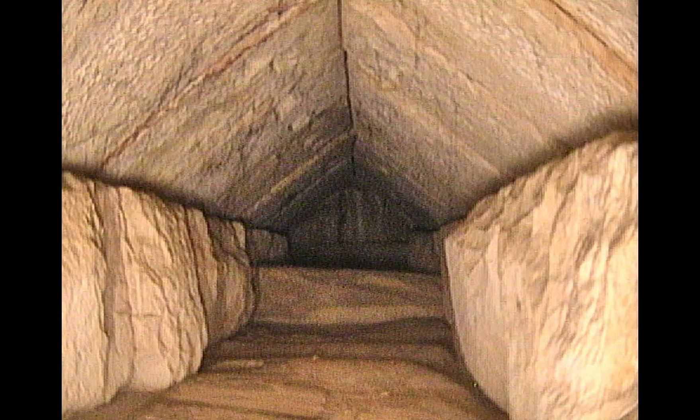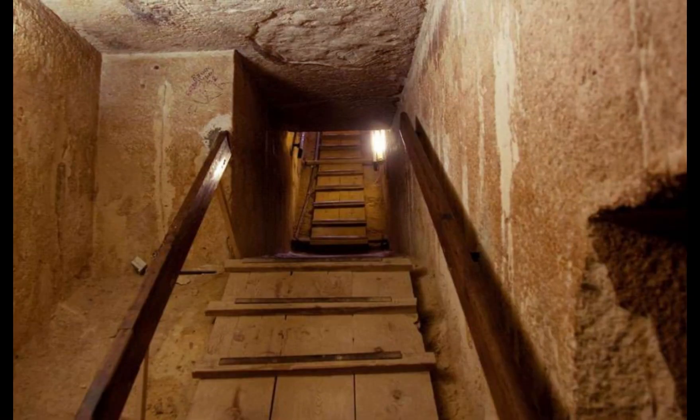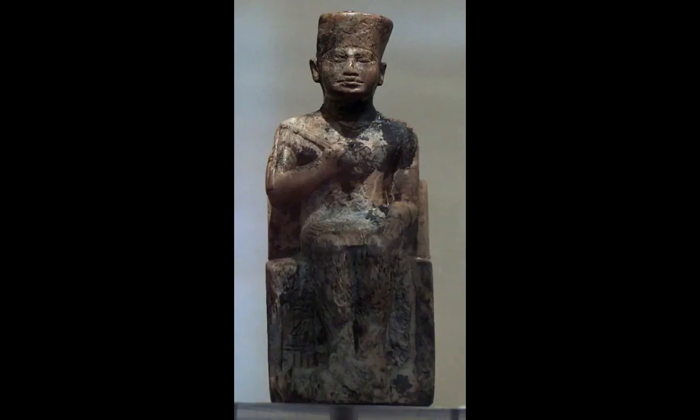The interior of the pyramid consists of a series of corridors, chambers, and passages leading to the burial chamber at the center of the structure. Though Khufu reigned for 23 years, relatively little is known of his reign beyond the grandeur of his pyramid.